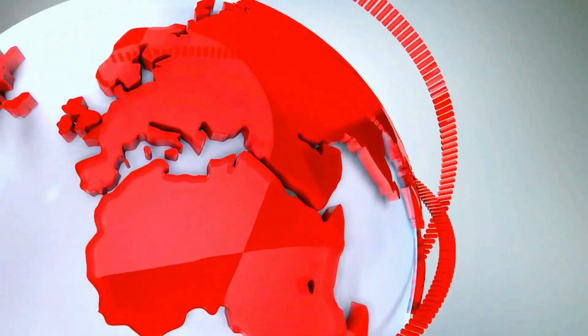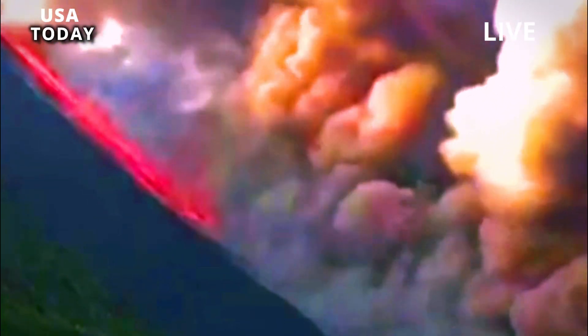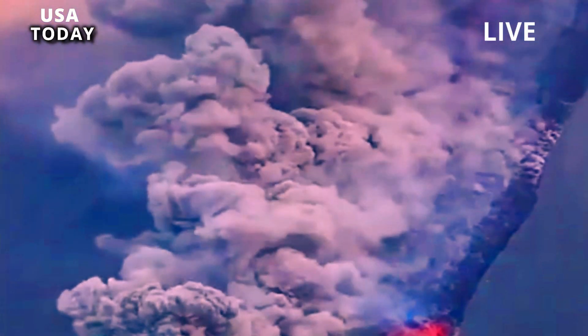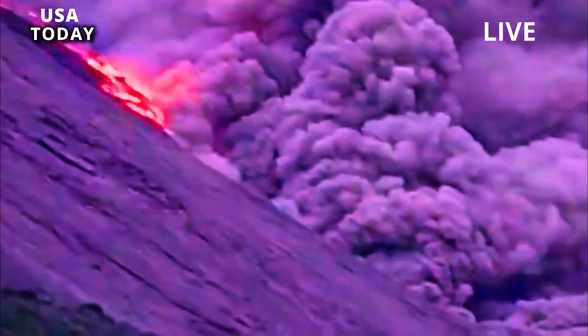The super-eruption was even more explosive than we knew. The last super-eruption at Yellowstone Volcano, which occurred 631,000 years ago, was not a single major explosion. Instead, new research suggests that it was a series of eruptions or multiple vents that spewed volcanic material in sequence.